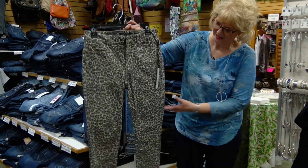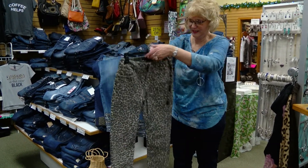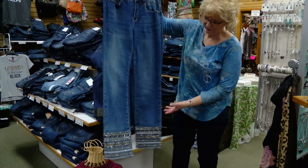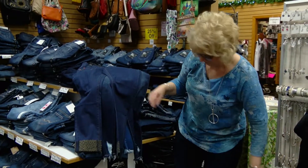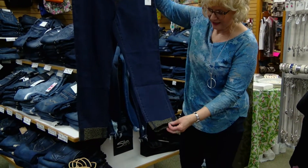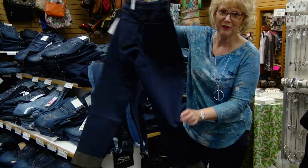Nadine's of course has to have the animal print, and here's just a darling little jean — this one is from Charlie B. We also have this cute one from Tribal with a little bit of glitz at the bottom, really cute with your boots. And here we have another Tribal with just a little bit of animal print at the bottom in a dark denim — very, very sharp.